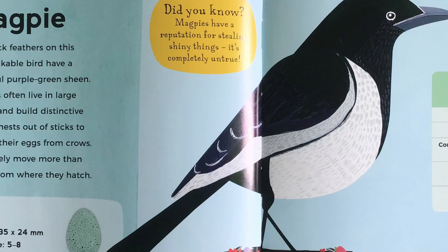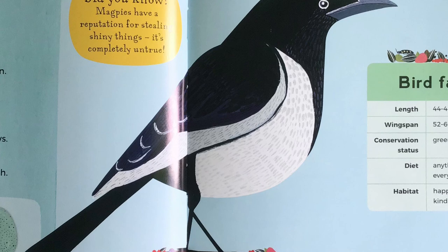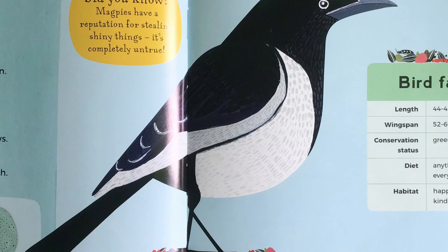Magpie. The black feathers on this unmistakable bird have a beautiful purple-green sheen. Magpies often live in large groups and build distinctive domed nests out of sticks to protect their eggs from crows. They rarely move more than 10km from where they hatch. Did you know, magpies have a reputation for stealing shiny things — but it's completely untrue.